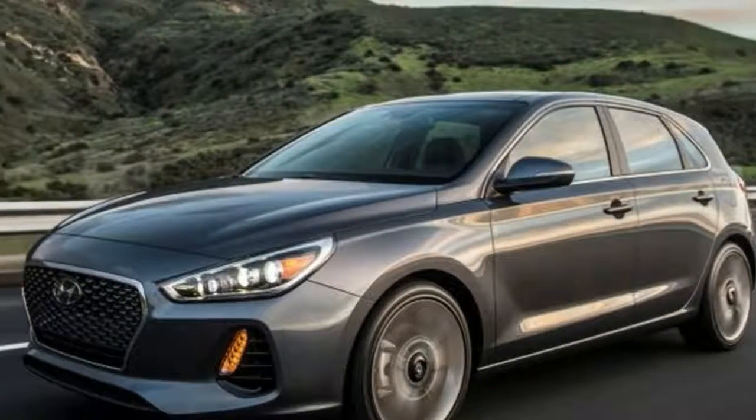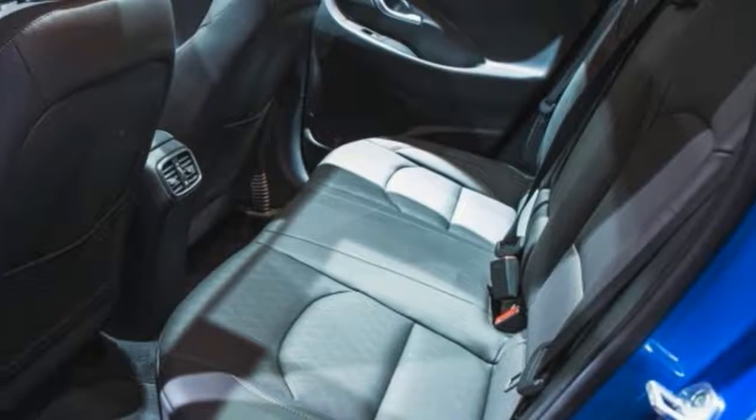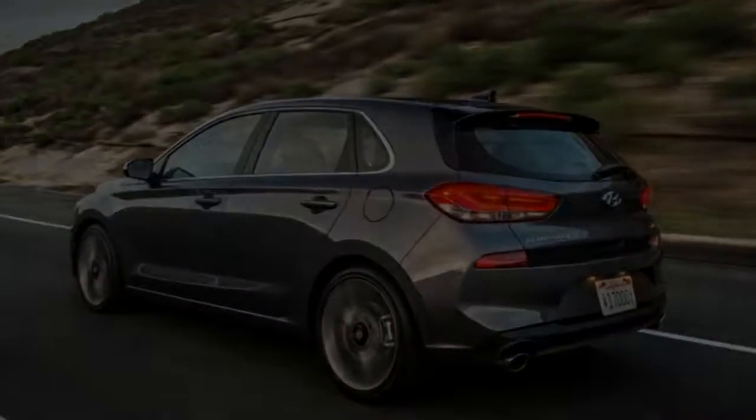As in the Sport sedan, the GT Sport swaps out the standard torsion beam rear suspension for an independent multi-link setup. 18-inch wheels and larger brakes round out the changes to the performance-oriented model.